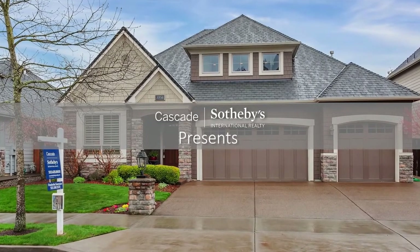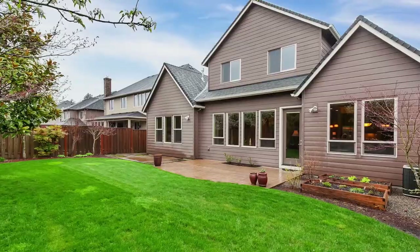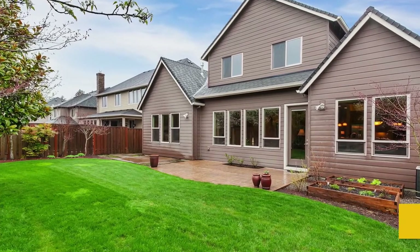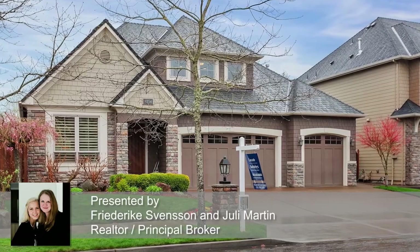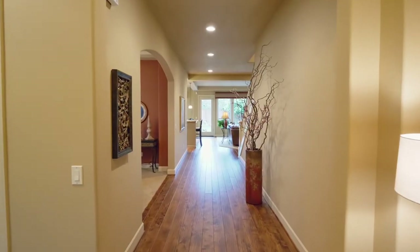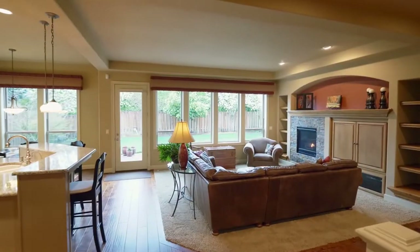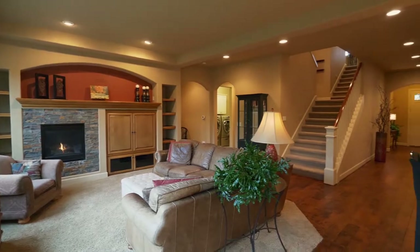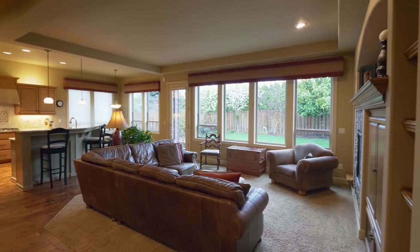Imagine the life of your dreams in this beautiful custom home in Westland's coveted Rosemont Point. This Renaissance built home offers a flexible floor plan with upgrades throughout. From the hardwood floors and soaring 10-foot ceilings to the beautiful stone fireplace and custom built-ins, it's a warm and inviting interior.